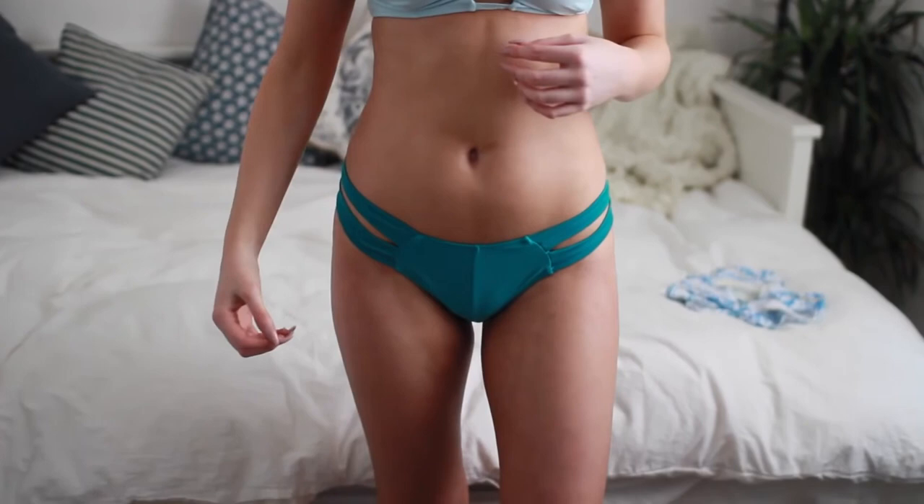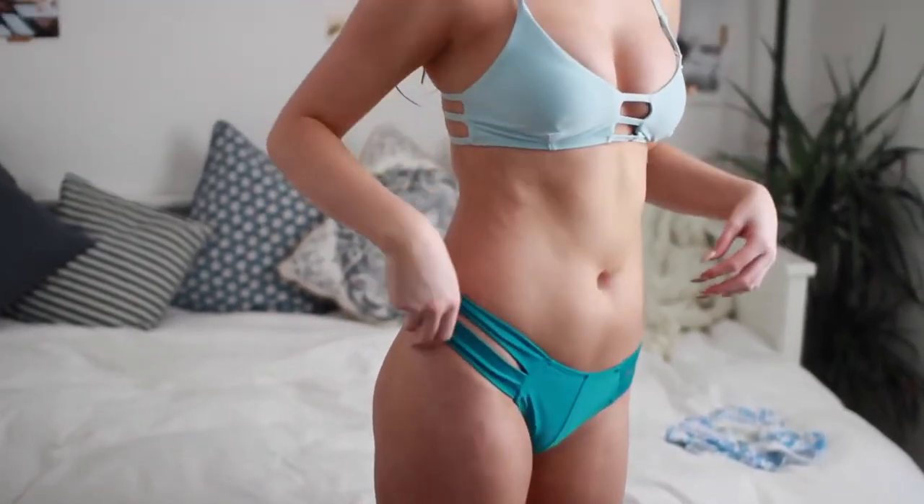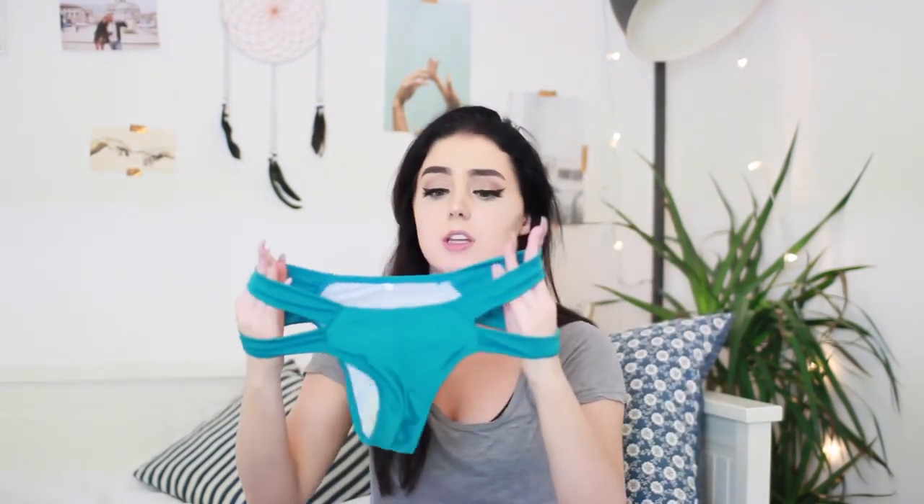This next one also reminded me of Aspinovod and Victoria's Secret. It's this really pretty baby blue with the cage back. And then the bottoms are a darker shade of turquoise-y greeny blue with big side details, which I just love. These are so pretty — look at this combo.